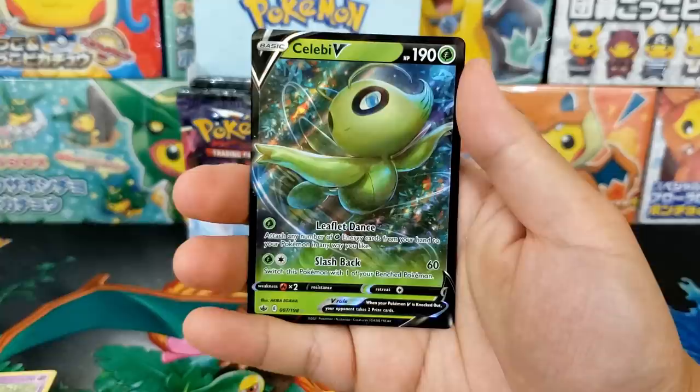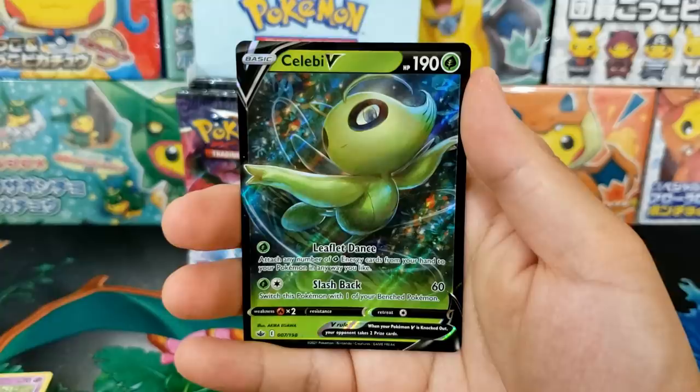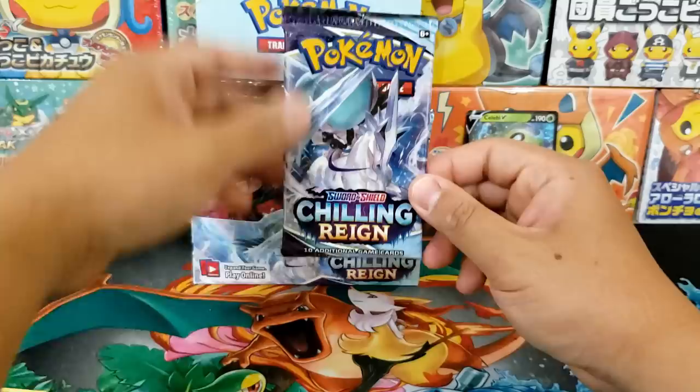And our first hit is a Celebi Ultra Rare — oh my god, a Celebi V card, Ultra Rare. Gorgeous. That is a really gorgeous card. Some of the V cards don't look too amazing, but this one really shines — I think it's because of the background. There's actually a lot going on in this card. I think a lot of the V cards are CG art, but this Celebi looks to be hand-drawn. Someone drew that Celebi, I can tell you that.